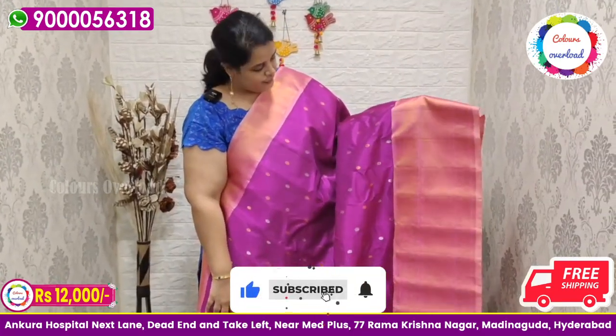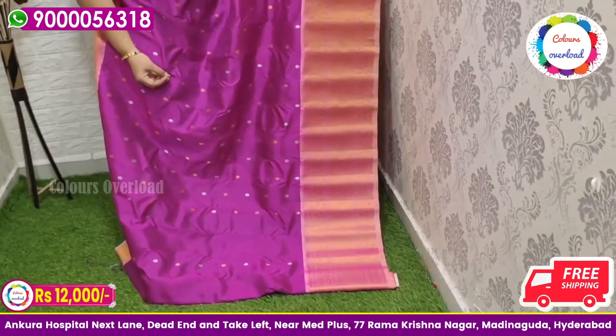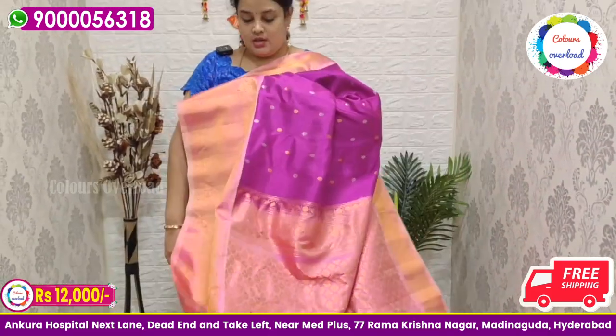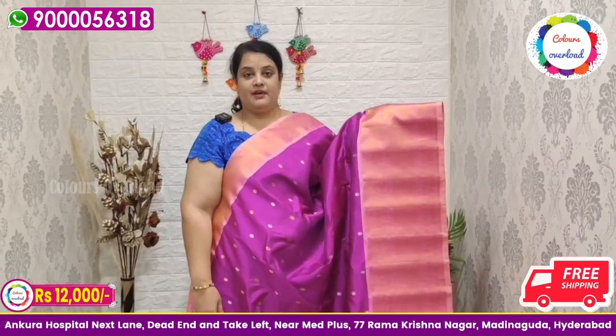Next, a beautiful pure handloom double weave Gadwal saree in a pinkish purple shade, with silver and gold all over, and a baby pink border — a rare combination — baby pink pallu, and baby pink plain blouse with a border inside. Beautiful saree price ₹12,000 free shipping, final price.